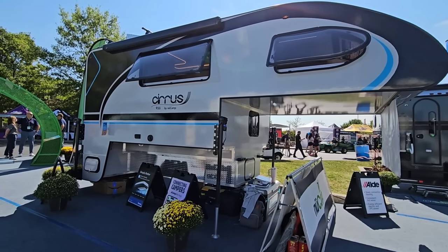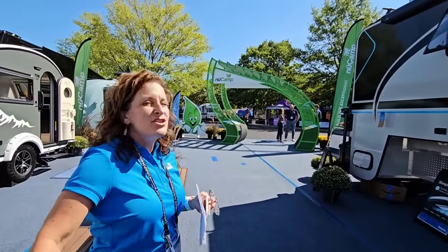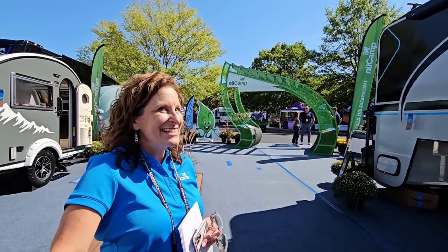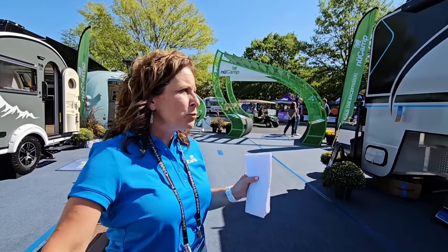That's the key — their stuff is built really, really well. And I happened to come across the Cirrus 920. This thing is kind of big, I'm not going to lie. It's a pretty good-sized camper. Is this the largest camper you all have? It is. We had produced the 920 a few years back, kind of put it on pause, and we wanted to reintroduce it — bigger and better this time than ever before.